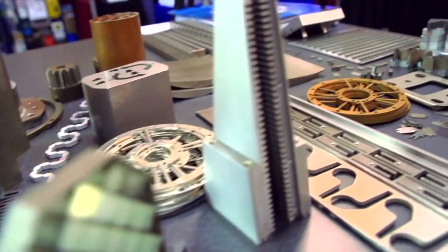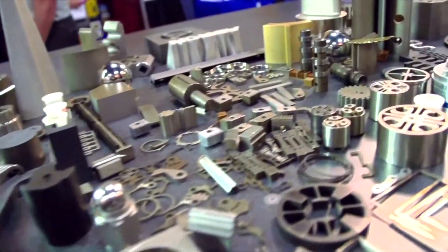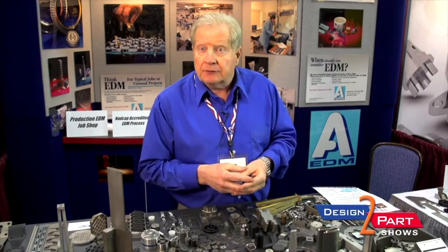EDM stands for electrical discharge machining, and therefore the part has to conduct electricity. I always call it the ohmmeter test — if you can put an ohmmeter to the part and it flows current, there's a good chance we can cut it. So it is all metals and alloys. A lot of the gas and steam turbine, power gen industry, and aerospace use titanium, Inconels, and high-temperature alloys that are very difficult to machine.